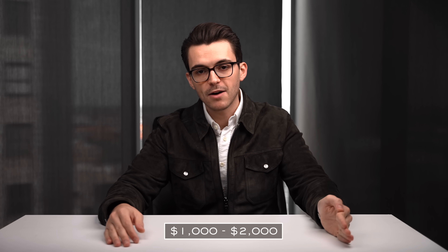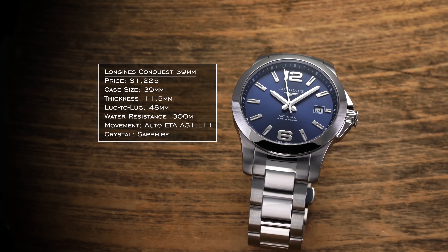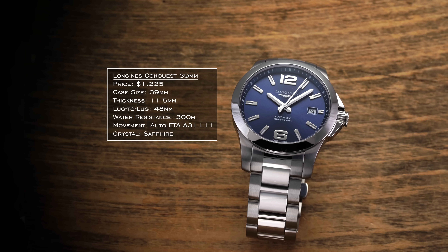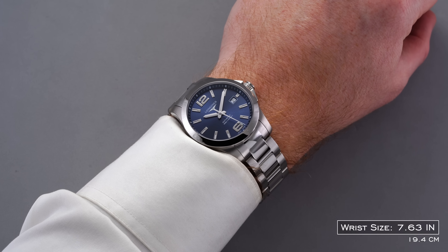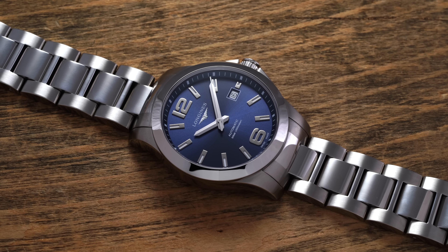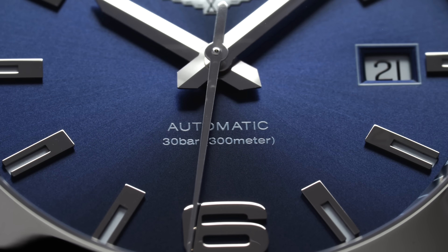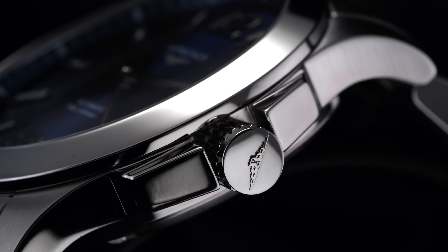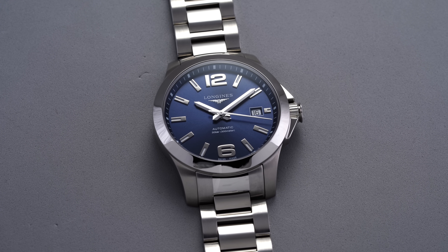Now for the $1,000 to $2,000 range — there are some great watches here. Two personal favorites: first is the Longines Conquest 39mm. When most consider Longines, they think of heritage pieces, but this is a more contemporary form in case size and dial design. It's a 39mm case with a lug-to-lug just around 48mm, wearing pretty true to that case size. The standout things are the bracelet — a nice improvement over the Tissot Gentleman — and the water resistance: 300 meters, which is spectacular for an everyday watch.